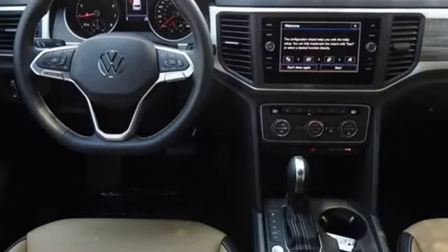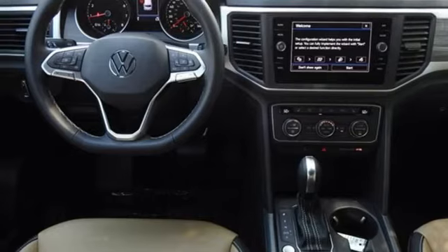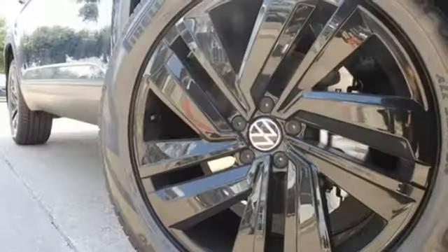Wi-Fi hotspot, external memory control, hands-free liftgate, inductive device charging, and LED low and high-beam headlights.